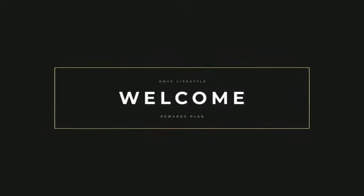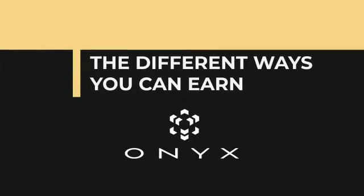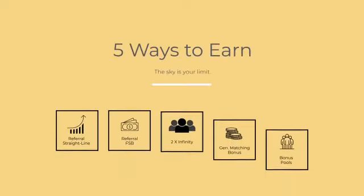Welcome to this presentation of the Onyx Lifestyle Rewards Plan. We're going to review the different ways you can earn with Onyx. We designed our compensation so that regardless of your financial income goals, you can achieve them. There are five different ways to earn income through the Onyx Rewards Plan.